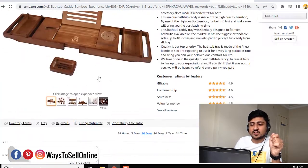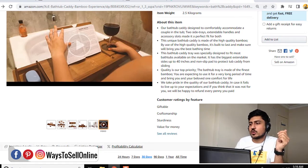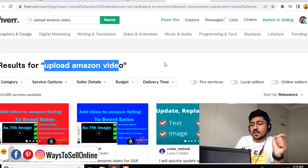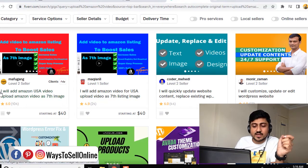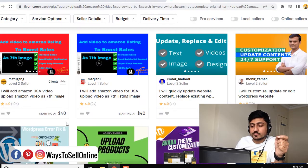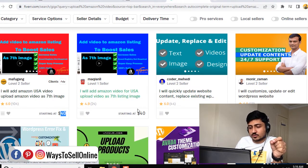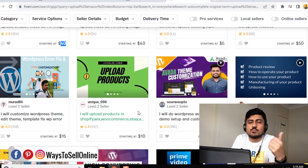So now the third way — if you are not a brand registered seller, how you can upload a video on your listing. For that, you need a person or a friend having a vendor central account on Amazon. So if you are not having any friend like that, you can just hire somebody and pay them some dollars, like 20 or 30 dollars, so they can upload a video on your listing because they are having a vendor central account. So for that, you have to go to fiverr.com and search for upload amazon video, and here you can find many people who can upload the video on your listing very cheaply. You can see that this person says they will upload an Amazon video as the 7th image and will charge only 40 dollars. So you can scroll down, start talking to them, negotiate, and get this task done for maybe 30 or 40 dollars.